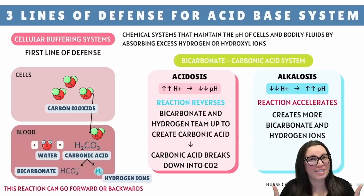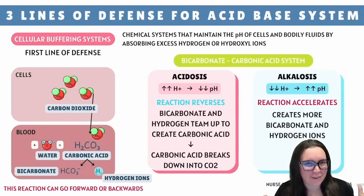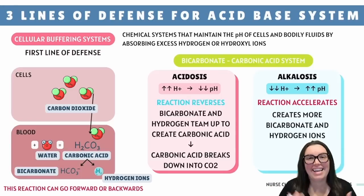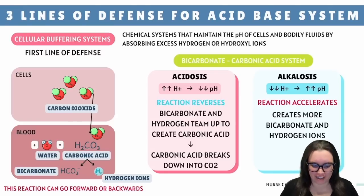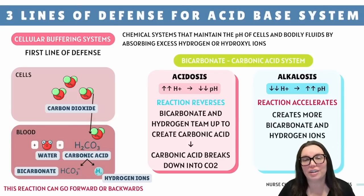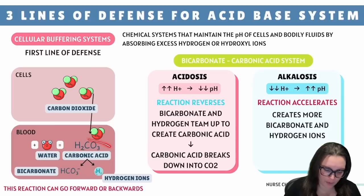First up, we have our first line of defense: the cellular buffering system, basically your body's pH bodyguard. A buffer is like a protective pillow, softening the blow when pH tries to take a nosedive or skyrocket. Your physiological buffers are always on duty, responding within seconds to any pH changes. The star player of our buffering system is the bicarbonate-carbonic acid system — also known as the Taylor Swift of buffers. It kicks off with carbon dioxide, that metabolic trash your cells spit out into the blood. Once in the bloodstream, it dips into water (H2O) and transforms into carbonic acid.